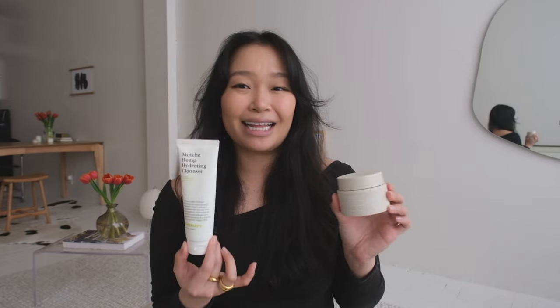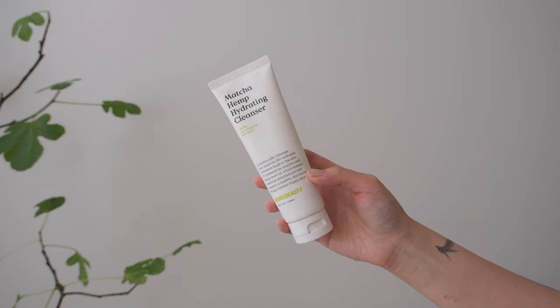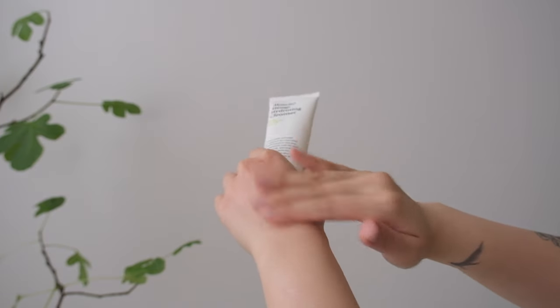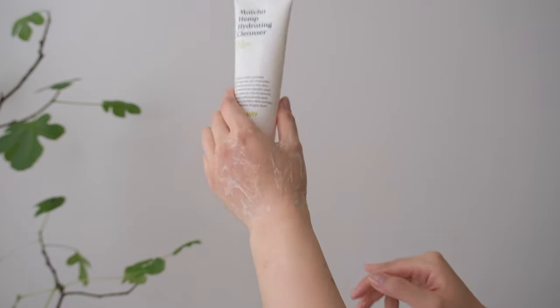First are my cleansers. I'm still double cleansing and this is still my favorite combo. First is the Matcha Hemp Hydrating Cleanser by Crave Beauty — it's a gentle non-stripping wash and I really like the jelly consistency. I loved this for wintertime especially because it really isn't stripping. I still love my COSRX pH Balance Cleanser but I find this one is way more gentle and soothing.